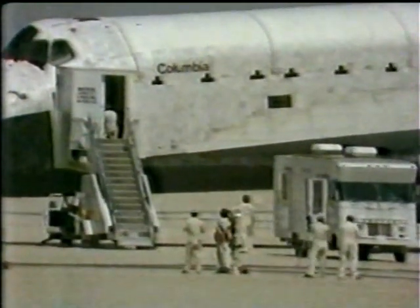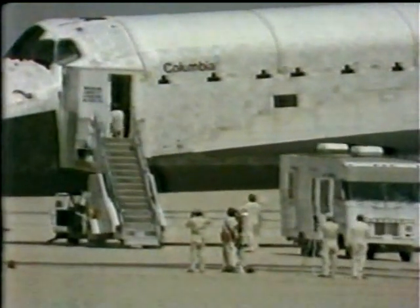Columbia, Houston — side comments from Dr. Kraft here: we might have to go back to water landing. Whoa.